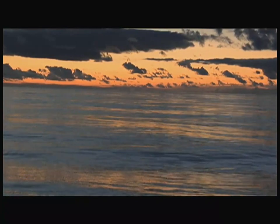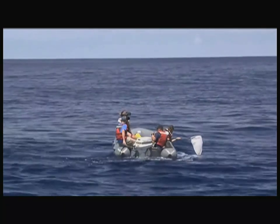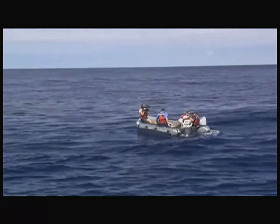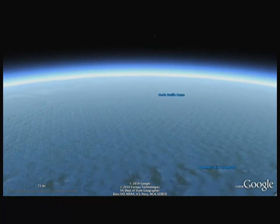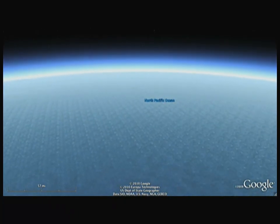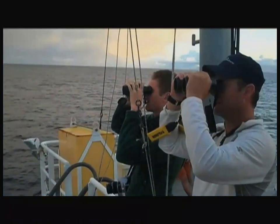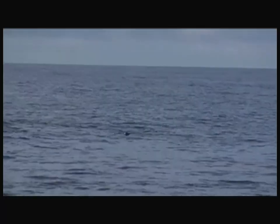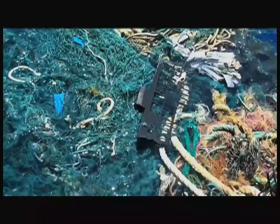A thousand miles from land, the Pacific Ocean is striking in its beauty — rich, deep blue waters, calm seas, and serene stillness. The North Pacific Ocean Gyre is a lonely destination. Far from major shipping lanes and fishing fleets, the region has been referred to as an ocean desert. Last summer, the gyre was in the spotlight, not for its quiet beauty, but because it's become a gathering place for trash.